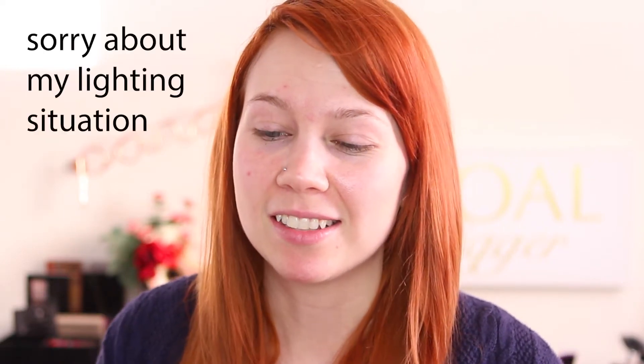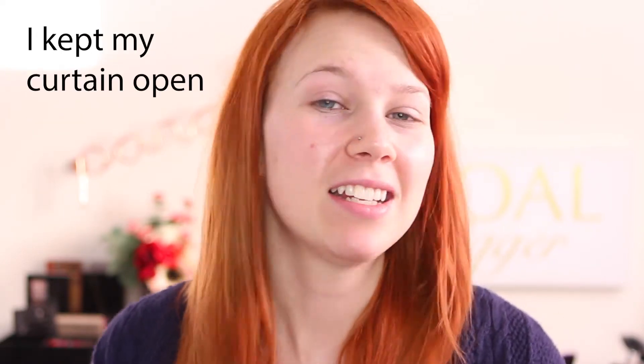Hello everyone! Welcome back to my channel. You know what day it is — it is Wear Test Wednesday, where every Wednesday I test out a new product, a lot of foundations, because I like to test the wear time of them.